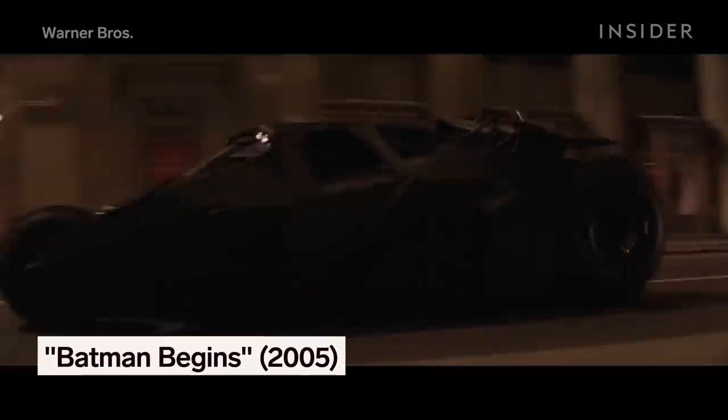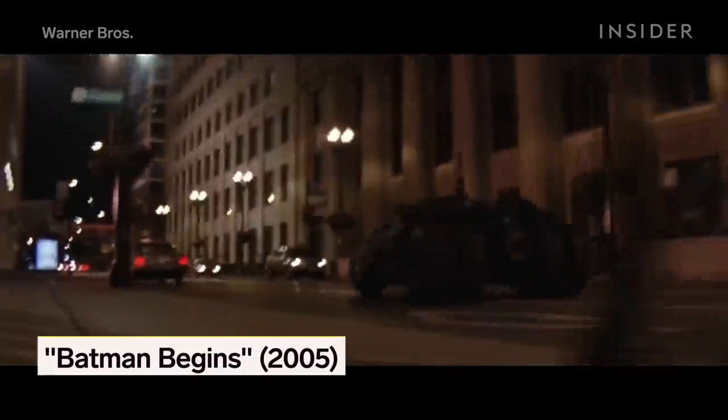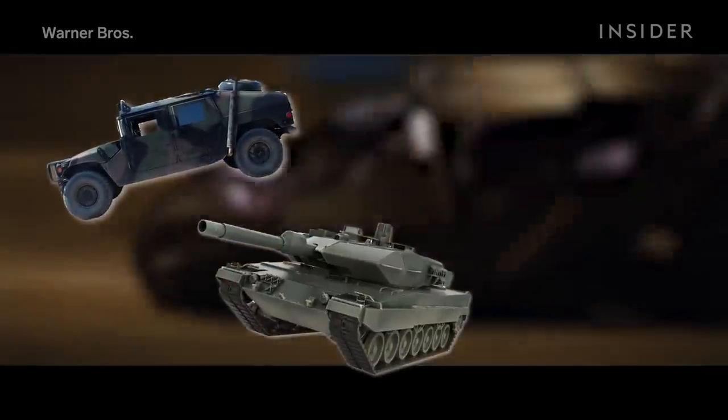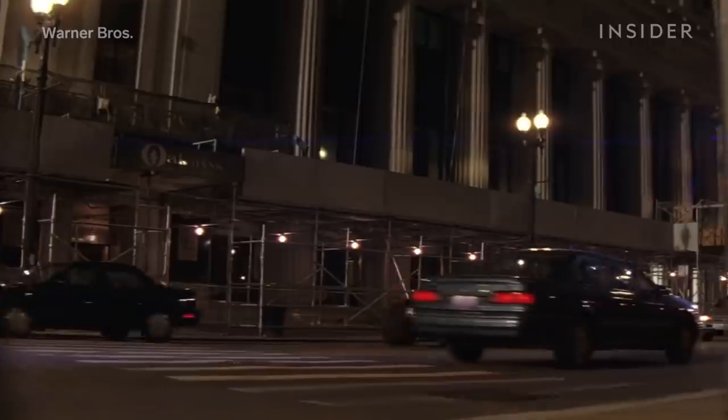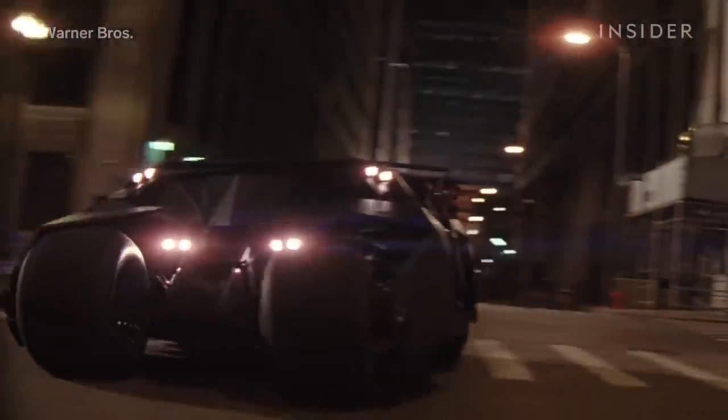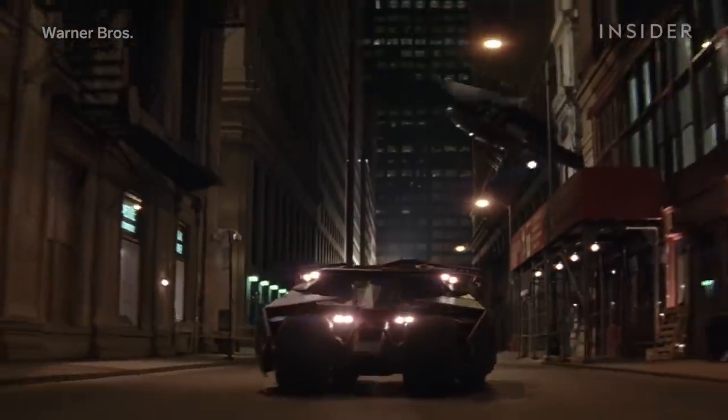Christopher Nolan's version of the Batmobile, the Tumbler, looks like a cross between a Hummer, a tank, and a Lamborghini. And because the director was set on capturing the movie's police chase in-camera, this tank-like car had to be fast and maneuverable.